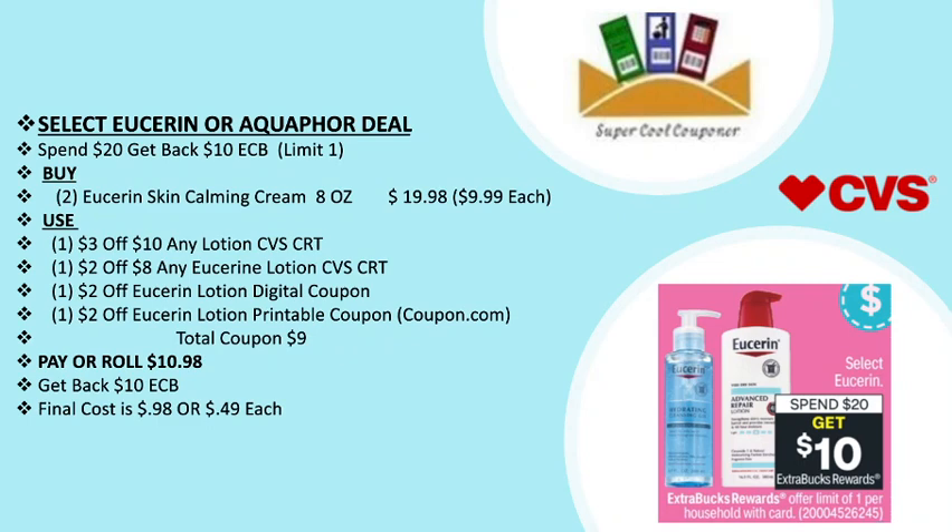My next deal is the select Eucerin deal: spend $20 and get back a $10 ECB. Grab two Eucerin Skin Calming Cream 8 oz for $19.98 ($9.99 each). Use one $3 off $10 any lotion CVS CRT, one $2 off $8 Eucerin lotion CVS CRT, one $2 off Eucerin lotion digital coupon, and one printable coupon on coupon.com. Total coupons are $9. Pay or roll $10.98, get back $10 ECB — final cost is only 98 cents or 49 cents each. Make sure to check which Eucerin products are included on Sunday.